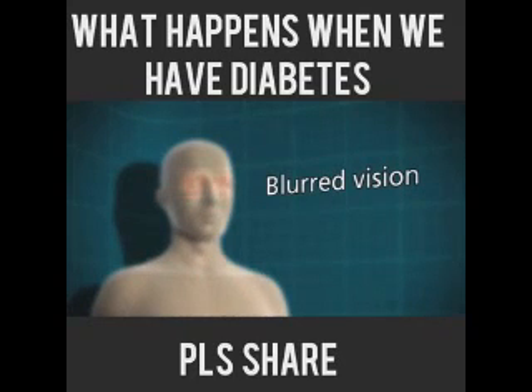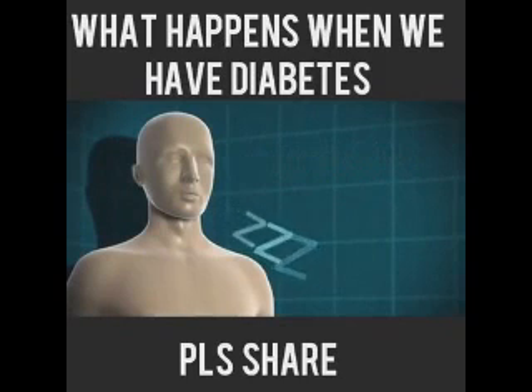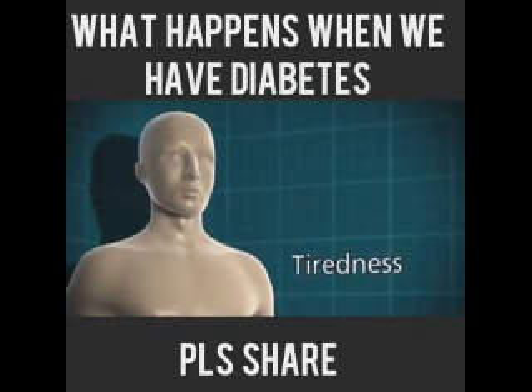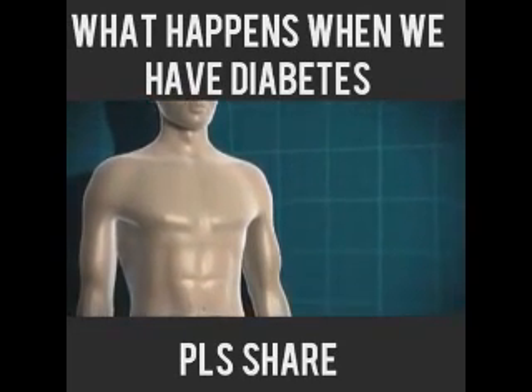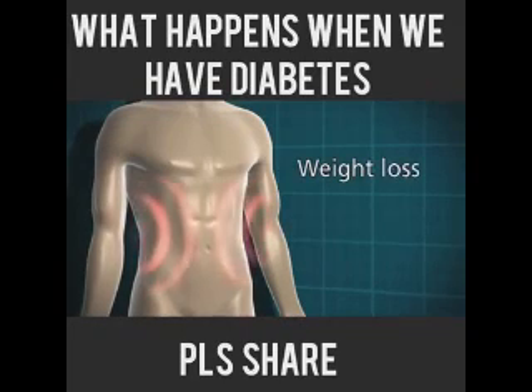Because the glucose can't get into the cells to be used for energy, somebody who's got undiagnosed type 1 diabetes is going to start feeling very tired, lethargic, and unable to go about their normal daily routine. But the body still needs an energy source in order to work properly, so what it does is start to break down a lot of fat stores, and that can lead to weight loss.